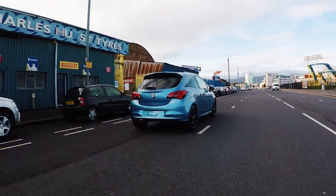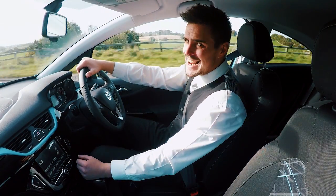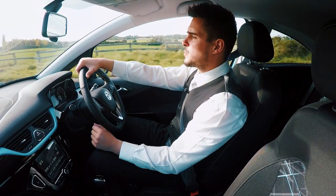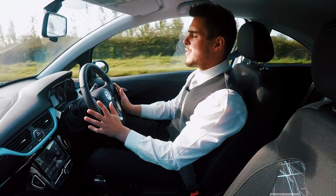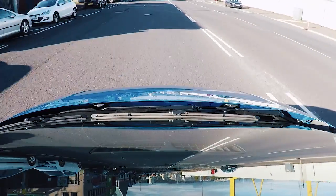Now, what features come standard on the Limited Edition? First off, we have the Black Effect SRI 17-inch alloy wheels, sports seats along with sports suspension, a full leather flat-bottomed VX-line steering wheel, as well as the VX-line gear stick.